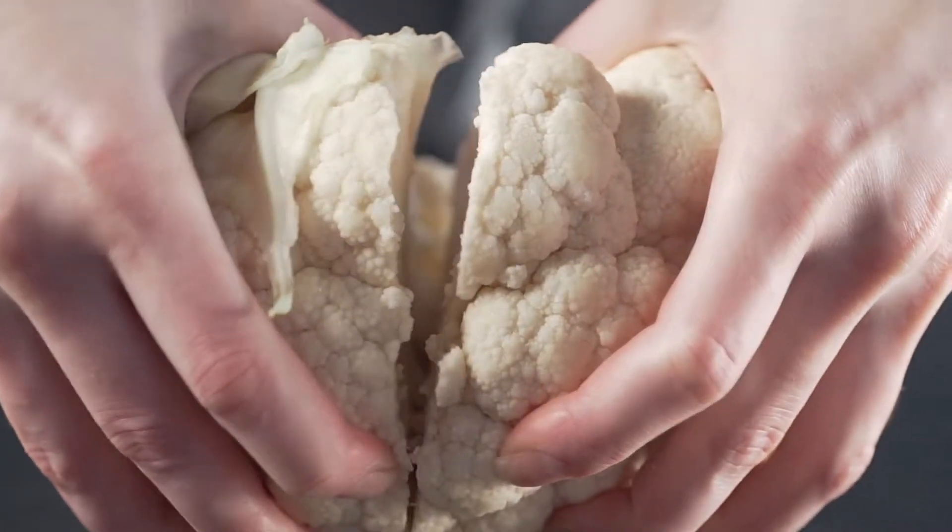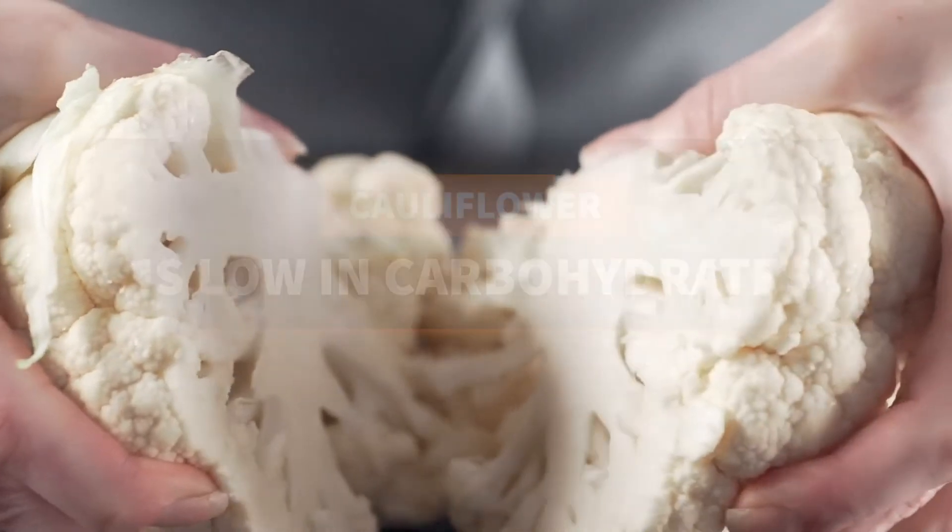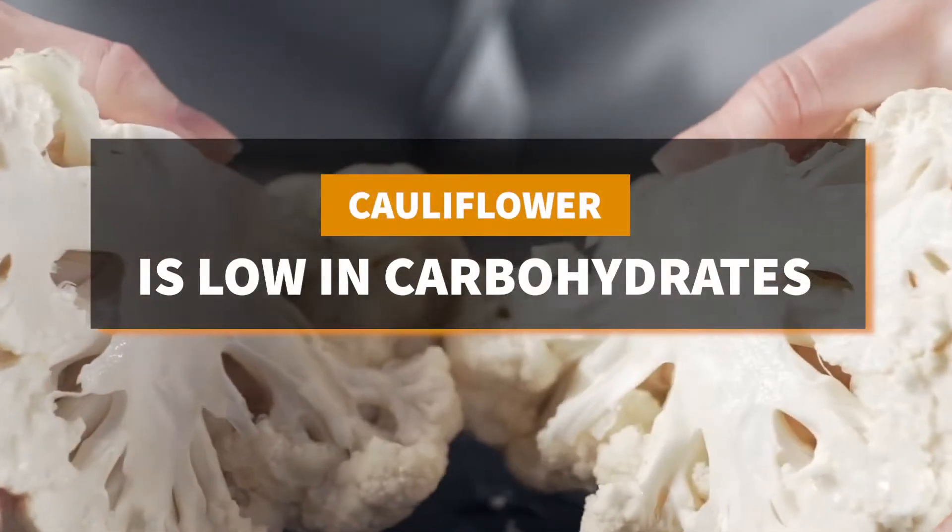Doug here with your H360 Daily Dose. Today's topic is cauliflower pizza. Cauliflower has many nutrients and is low in carbs, making it an excellent food for any diet. Cauliflower has made its way into many traditional recipes, including pizza.